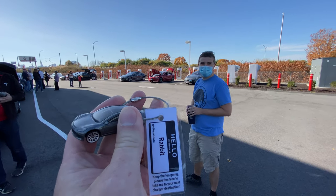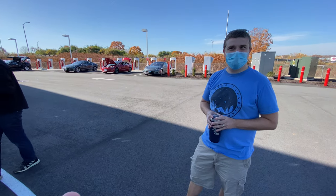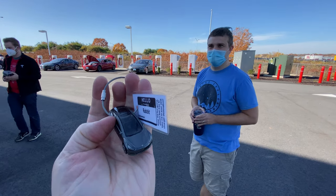Hey, I'm here in Hartford, Connecticut at the Liebert Supercharger V2 that just opened about a week ago. And I just met the Tesla Cache.